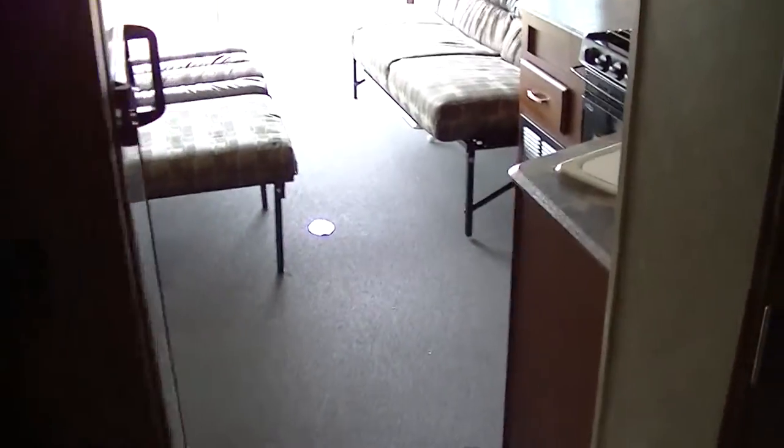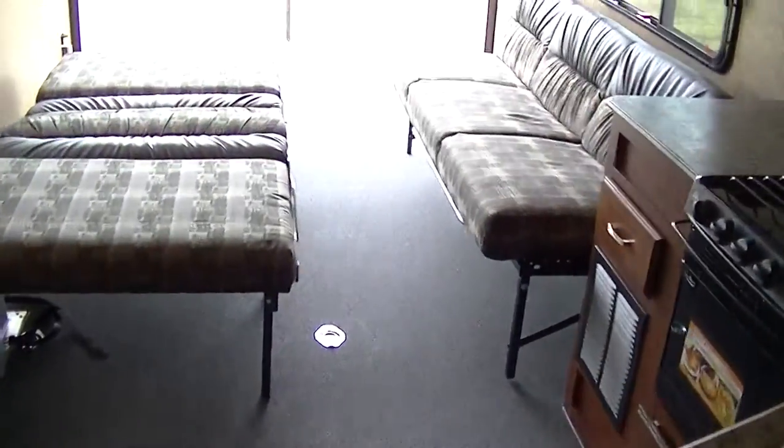Nice deep closets on both sides — and just look at how deep that is. If you had a body, you could probably stuff it in there. Built-in sound system all throughout, so you can get your music going no matter where you are, inside or out.